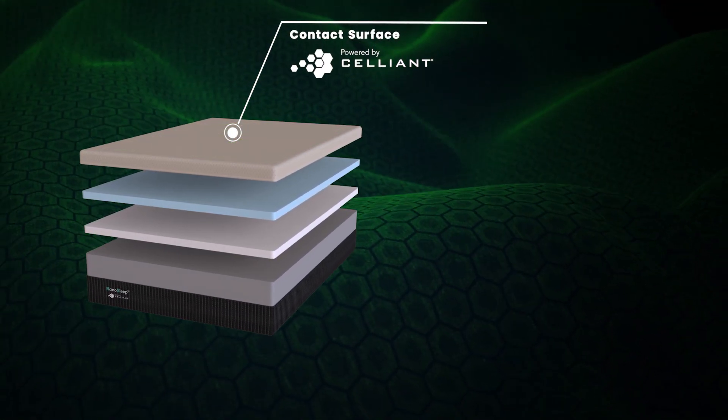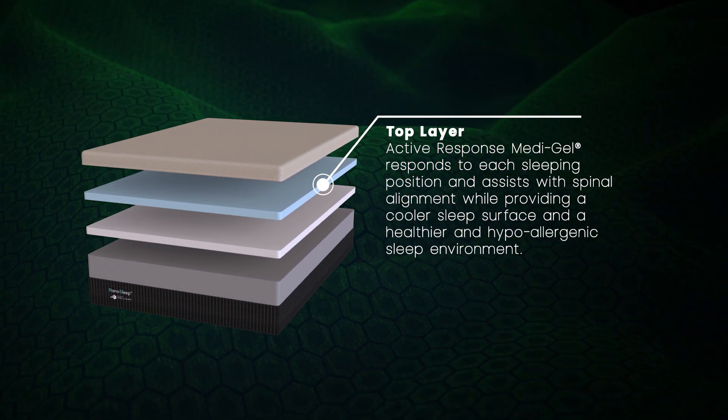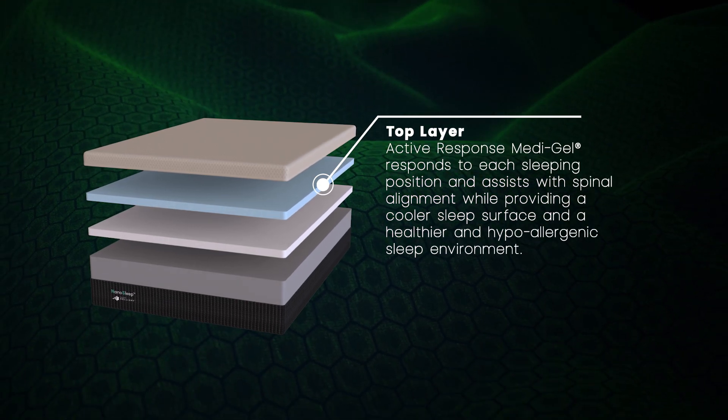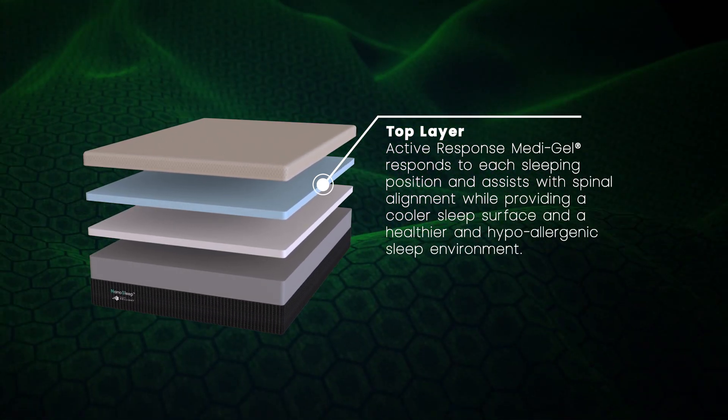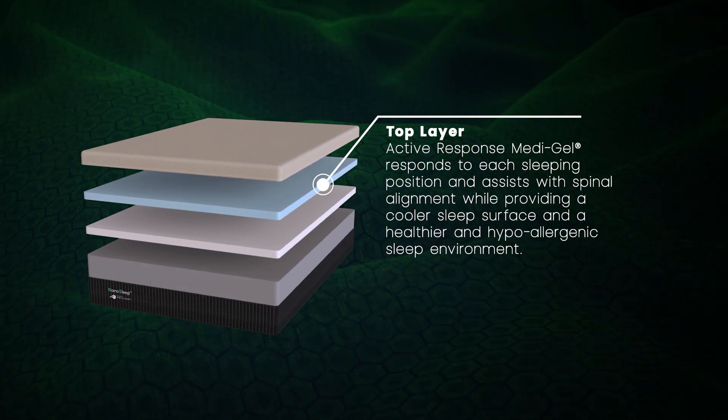We mean it when we say that we're not like other mattress brands. Our top layer is made up of our active response medi-gel and responds to each sleeping position, assisting with spinal alignment while providing a cooler sleep surface and a healthier, hypoallergenic sleep environment.